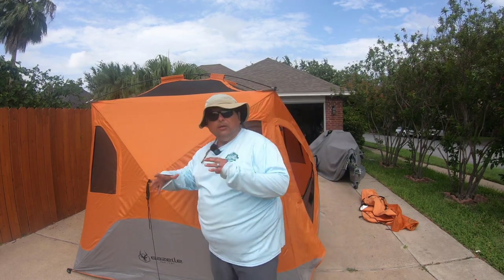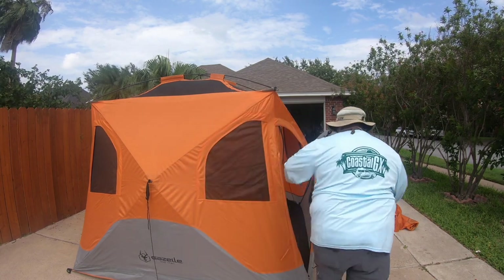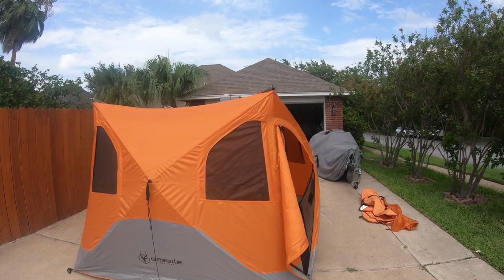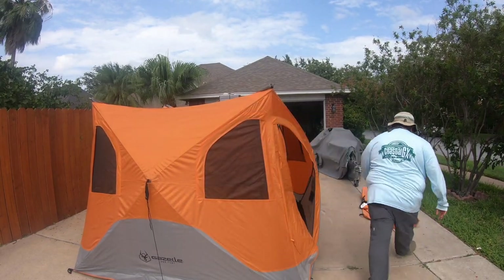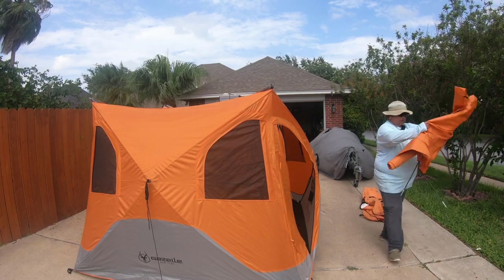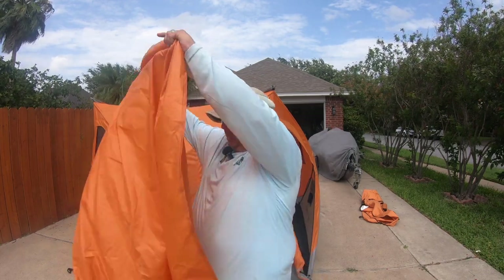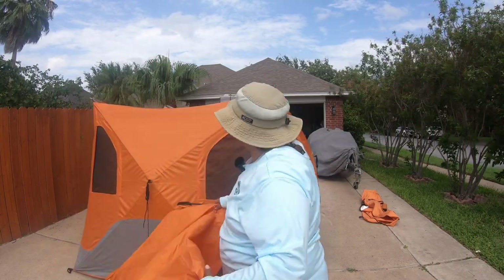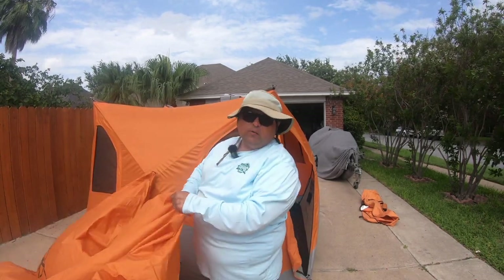Now I'm going to collapse the roof and try to put that rain canopy on — to see if it fits. That will be the ultimate test. Let's take a look at it. I'm going to put it on. So far so good. If I have to replace the canopy, so let it be — I don't care. The main thing is that I still have a tent. I still have my favorite tent ever.